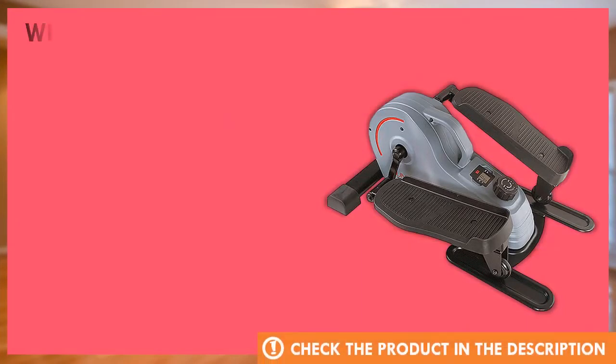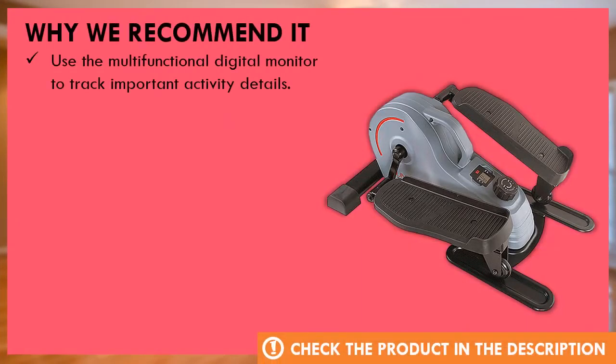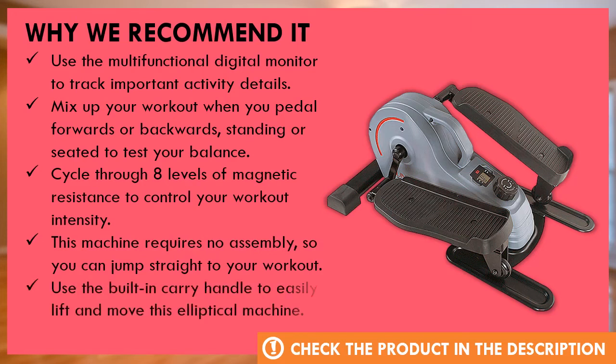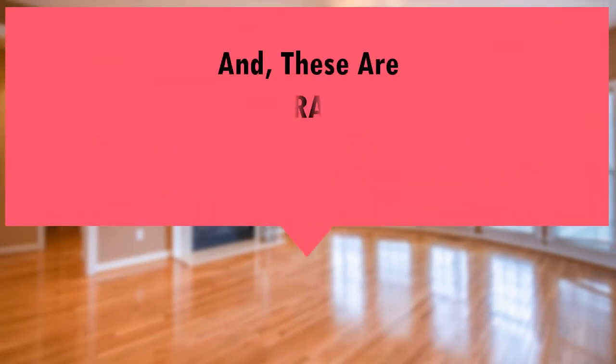Why we recommend this product. And these are the ratings for this product.